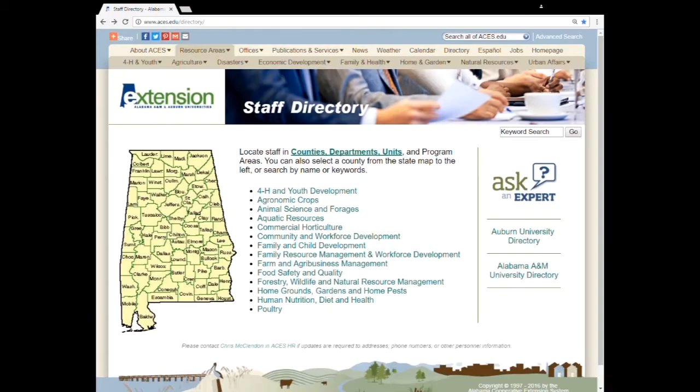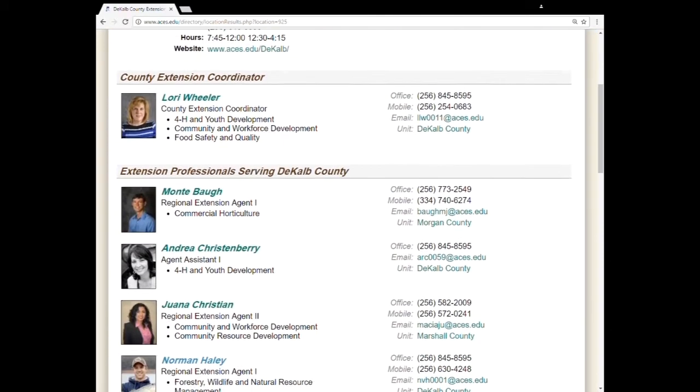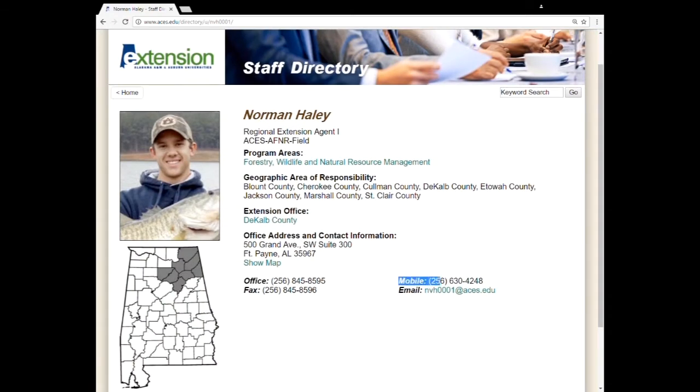To contact your local county office, look us up in the phone book under Alabama Cooperative Extension, or get online to www.aces.edu/directory. From there you'll find the interactive state map — click on your county and scroll down the staff to find the forestry, wildlife, and natural resources agent that serves your area. Click on their name or picture and you'll find their office number, mobile number, and email. Feel free to give us a call, and we'll be glad to help you document whatever evidence you may find. Thank you.